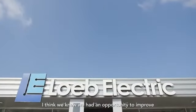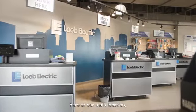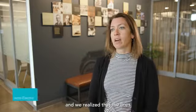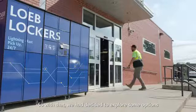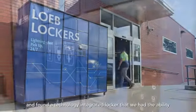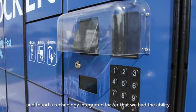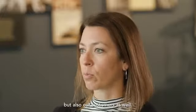We knew we had an opportunity to improve the customer experience at our front counter at our main location. The lines were building up and we had an opportunity to drive greater efficiency in the order process. We decided to explore some options and found a technology-integrated locker that we could integrate with our ERP, delivering efficiencies for not only our team but also our customers.